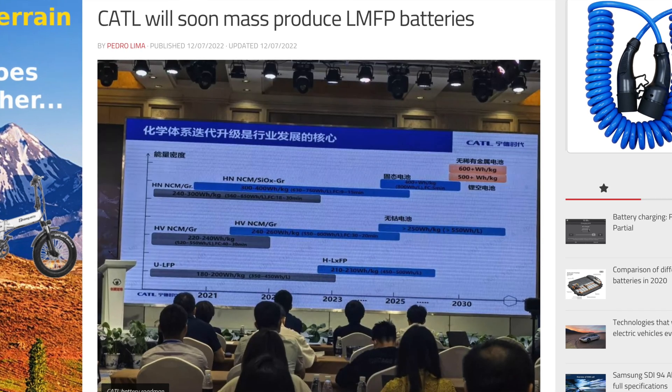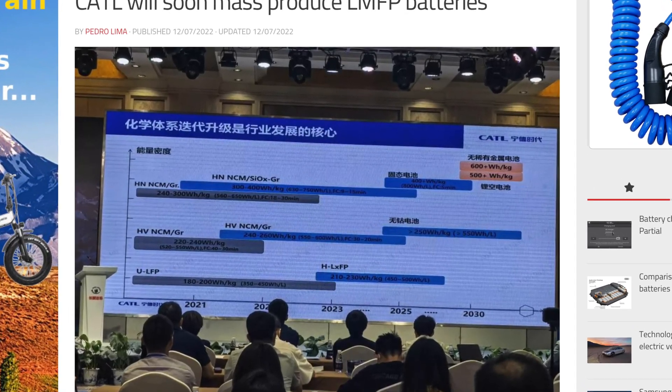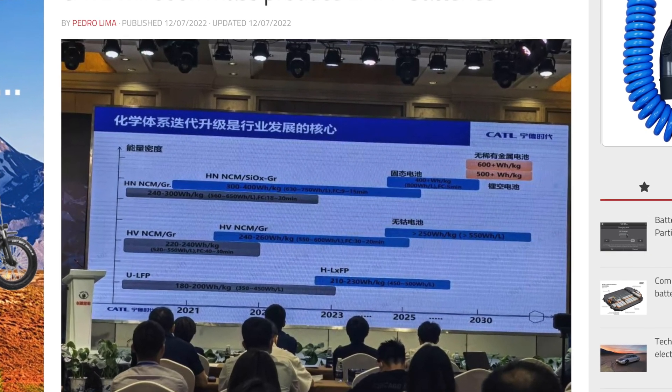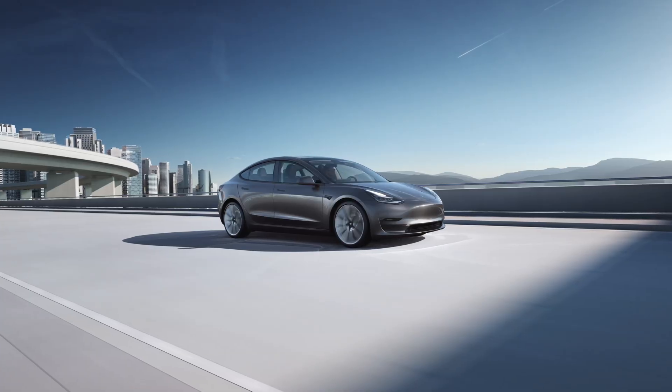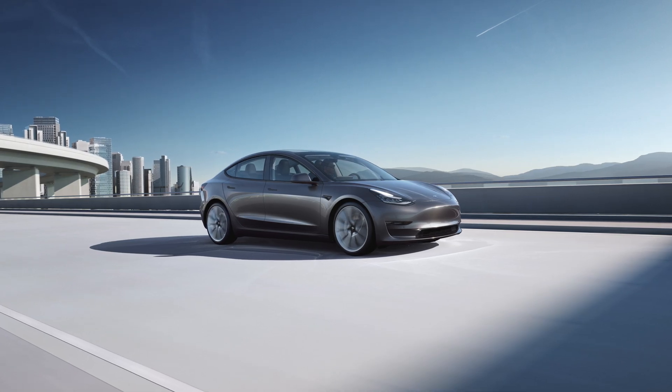According to Chinese media and sources familiar with the matter, which are pretty reliable, CATL has been working on a more energy-dense version of the lithium-iron phosphate battery packs. CATL is the company that's been supplying Tesla with these next-generation cells that go in the Model 3 rear-wheel drive in the United States and North America, and they even go in rear-wheel drive Model Ys over in China, which is probably the best-selling model.